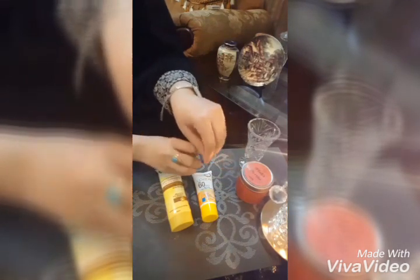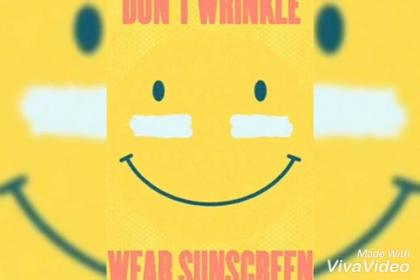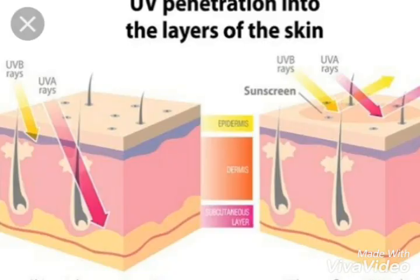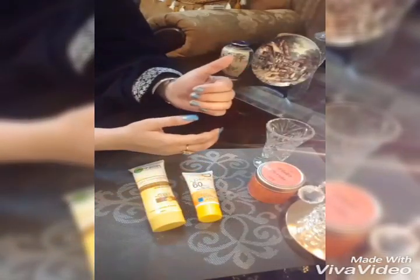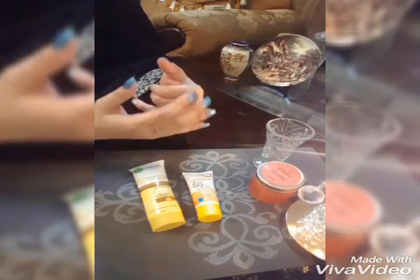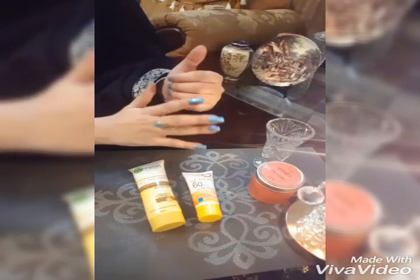Even if you are at home, you need to apply sunscreen. Whether you are indoors or at a high level of exposure, you should apply sunscreen, because if you don't, your skin can be damaged.